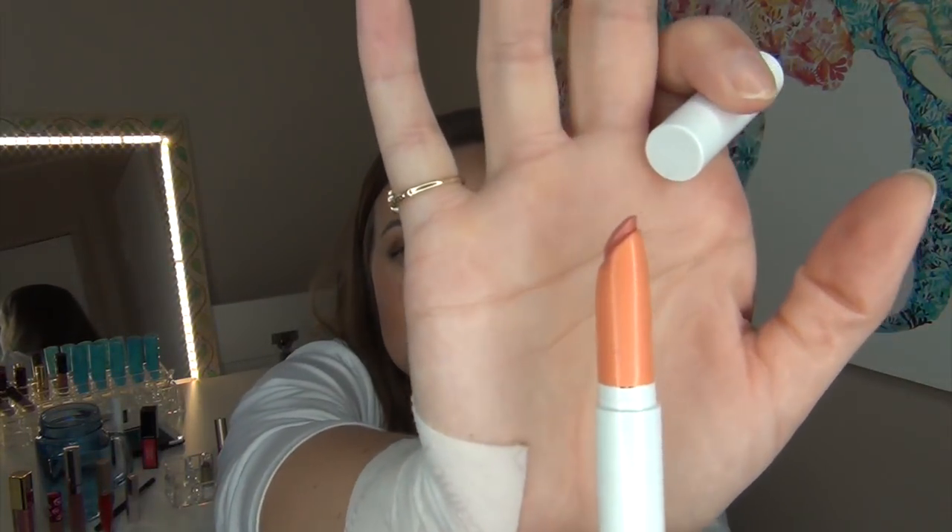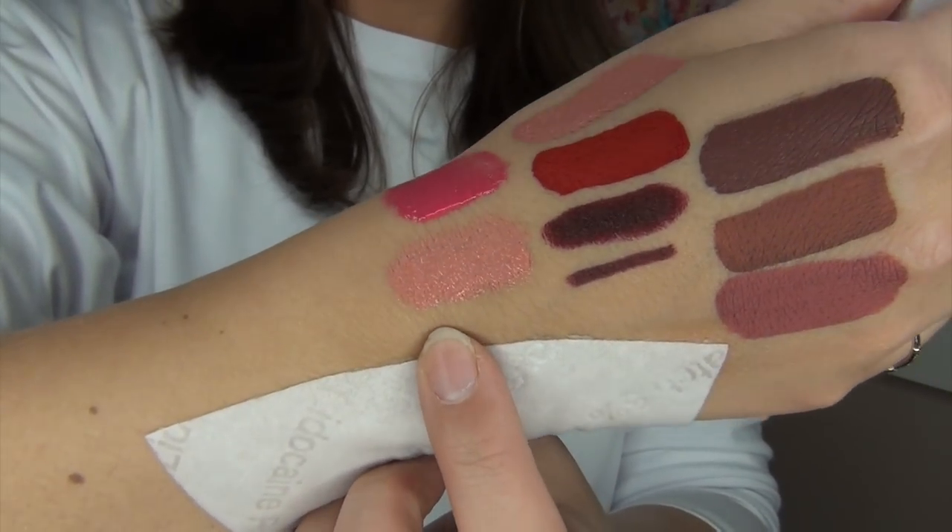The next one is another ColourPop Lippy Stick in the shade BFF — this is a glossy formula. It does look different in the tube than it looks on the lips, and I will give you a swatch of it. I am definitely decluttering this. This glossy ColourPop Lippy Stick formula is not my formula — I love the ColourPop Lippy Sticks and the matte X formula, but this one did not work for me at all. The color was completely wrong on me, it didn't go on evenly, and it looked terrible with my skin tone.